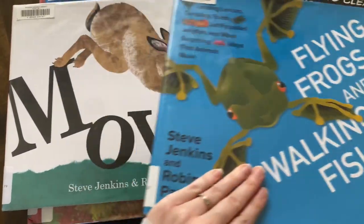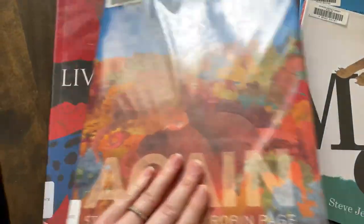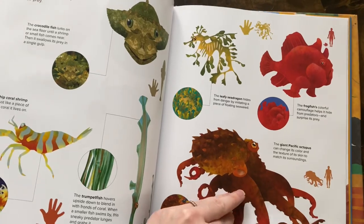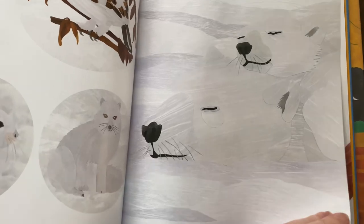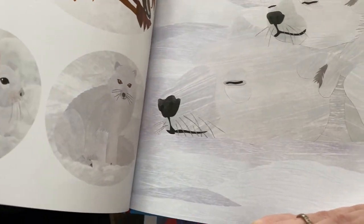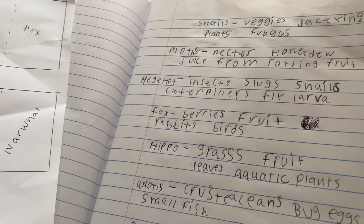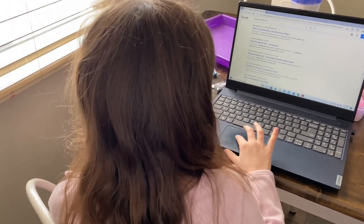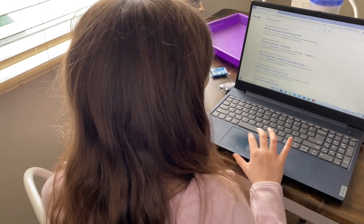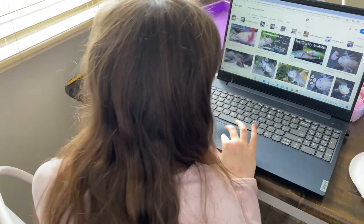The first thing we did was we headed to the library and we picked up a bunch of Steve Jenkins books so that we could really examine his style of writing and illustrations. The next thing we did was we broke down the layout of the book. Lacey did all of the research online to figure out her topic of study, which happens to be what animals eat. She took all of her notes — I really thought this was beneficial in helping her learn researching skills.